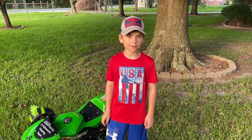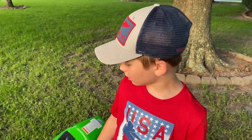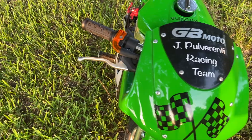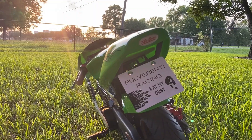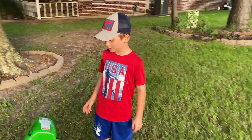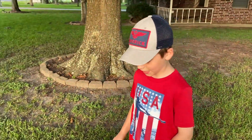Hey guys, welcome to Turbo Club. I'm Jack. Today we're going to learn about the motorcycle. I'm going to tell you all the things I like to do with it. I like to go really fast on it.